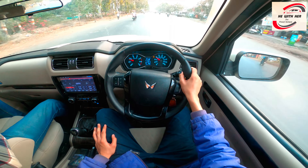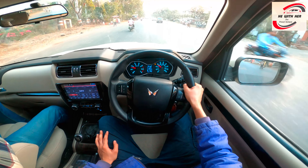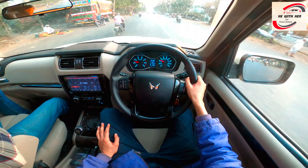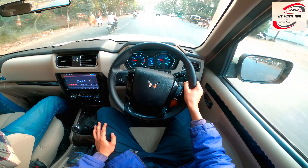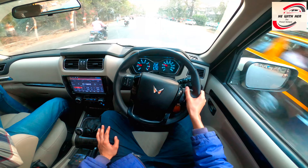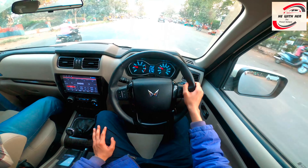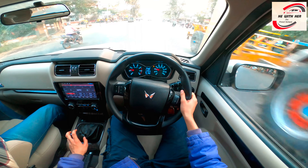Very best feeling for driving — the car's bonnet visibility is great. Sitting posture and driving posture is very good for driver and other passengers.